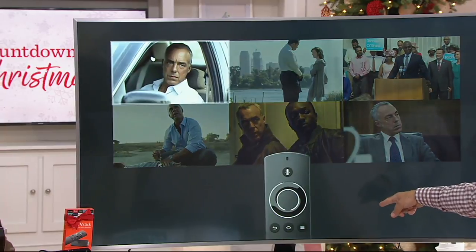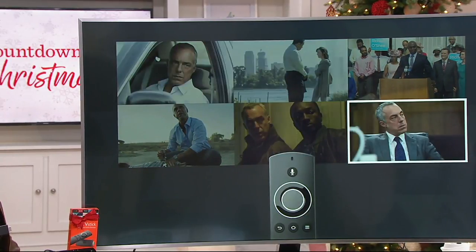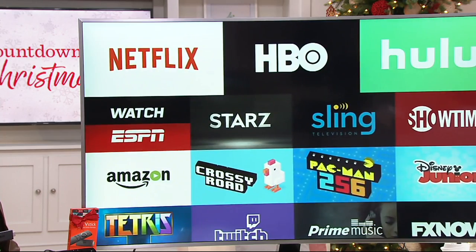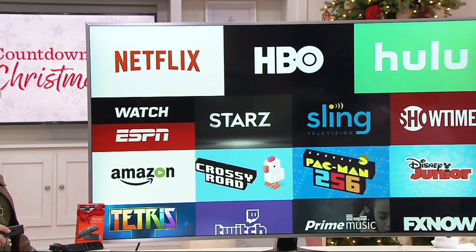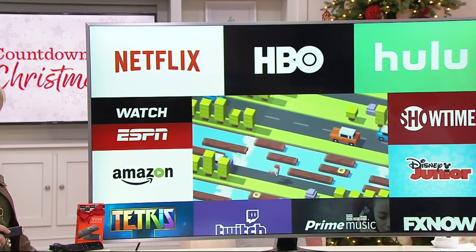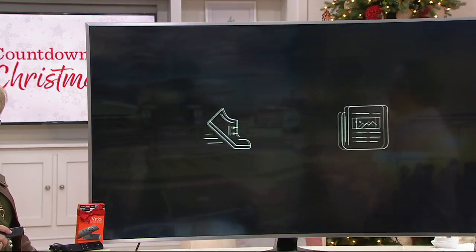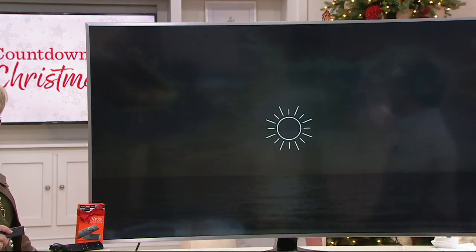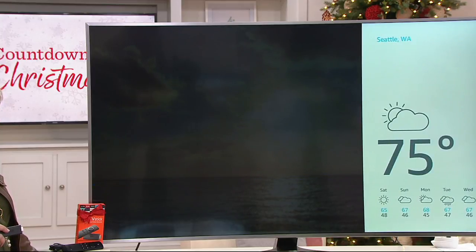Watch how the remote itself allows you to navigate around the screen — not a lot of buttons on that remote. Pick something, hit enter. But check this out: it's not just Netflix, HBO, and Hulu. There's a gaming system built inside here as well. Pop it open and play a game just like you would on a tablet or a phone. And for information — weather, sports, news — just ask: 'What's the weather in Seattle today?' She'll tell you.